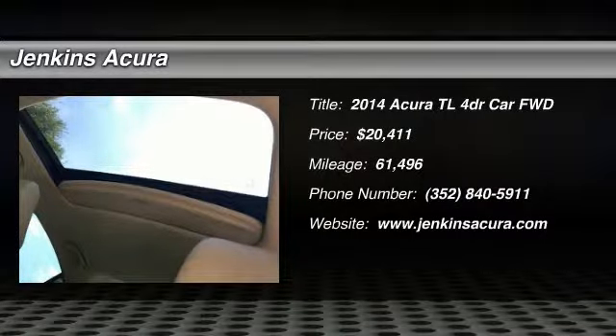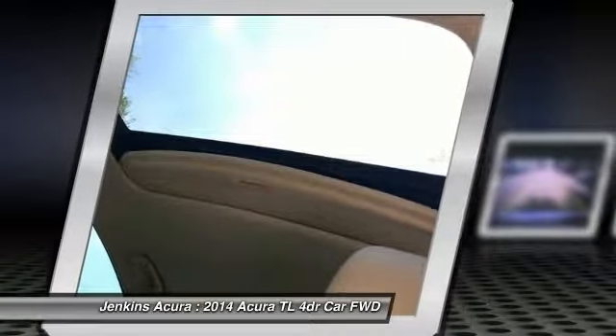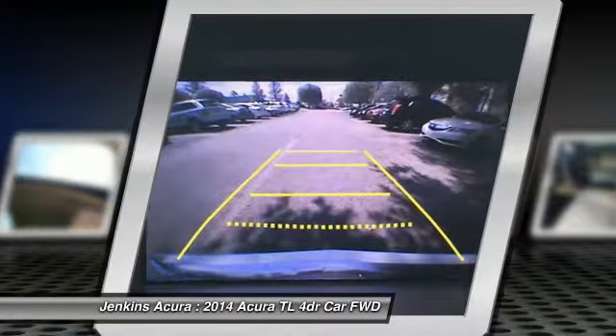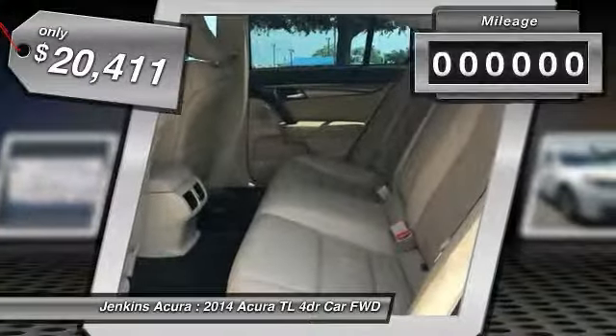The 2014 TL. The Acura TL is a strong choice for people looking for a mid-size luxury vehicle, offering a typically spacious Acura interior. This car is loaded with high-tech features and receives top scores in crash tests, and is priced below $25,000.